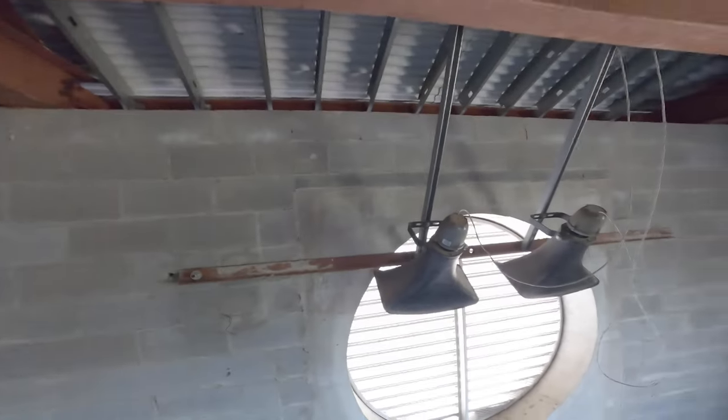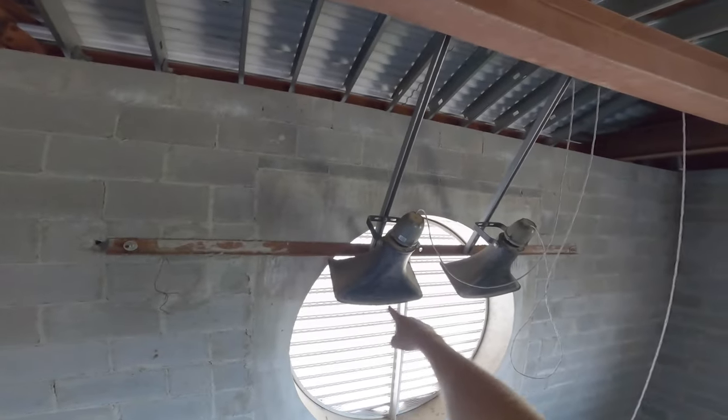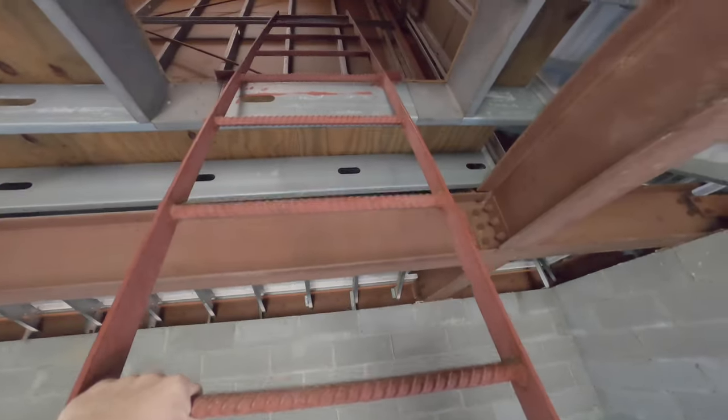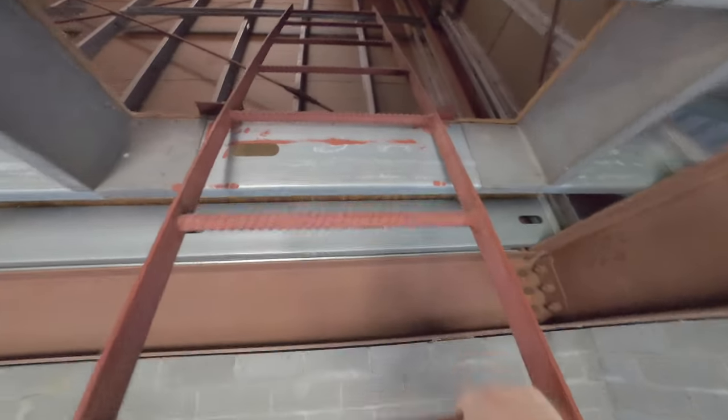We've finally discovered what makes the musical bell chimes in the steeple, though I'm sure a lot of you already knew. These two giant speakers, and the two on the other side, are connected to a digital bell device in the storage room behind the worship center.